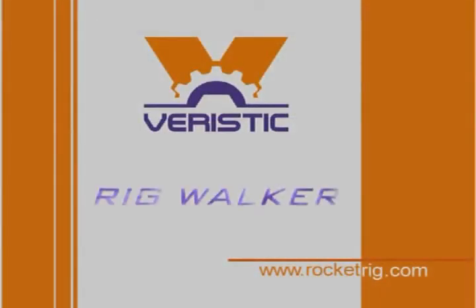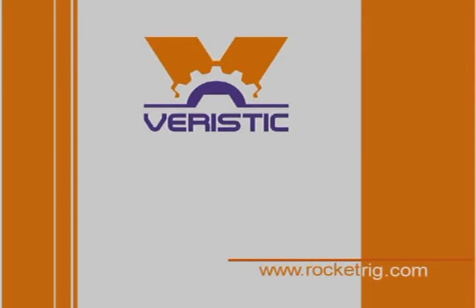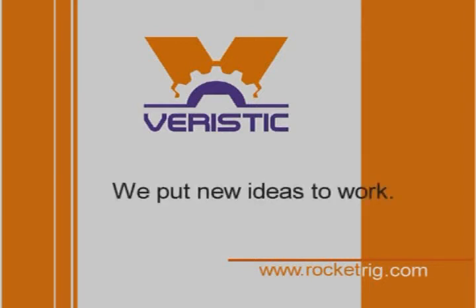The Varistic Technologies Rig Walker is designed with the principle that simplicity brings efficiency and safety. At Varistic Technologies, we put new ideas to work.